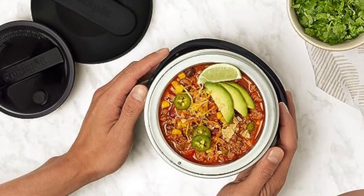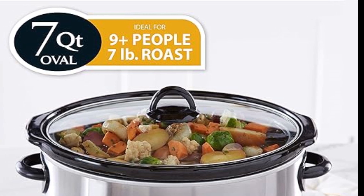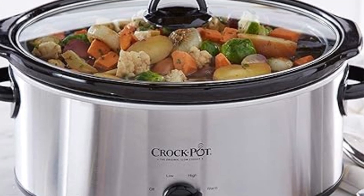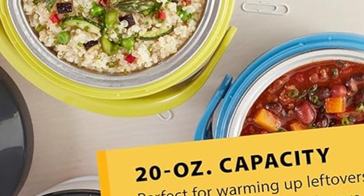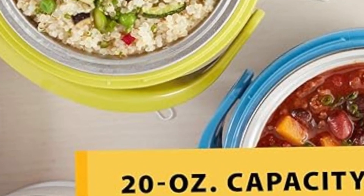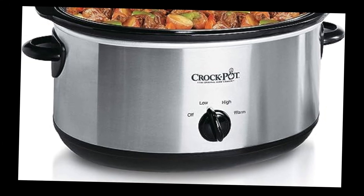Durable stainless steel exterior: crafted with an elegant stainless steel exterior, the Crock-Pot 7-Quart Oval Manual Slow Cooker seamlessly blends durability with timeless style. The sleek design adds a touch of sophistication to any kitchen, making it a visually appealing countertop appliance, with durable construction ensuring longevity. The locking lid ensures secure transportation, preventing spills and preserving the integrity of your culinary masterpiece — a travel-friendly design adding convenience for those on the go.